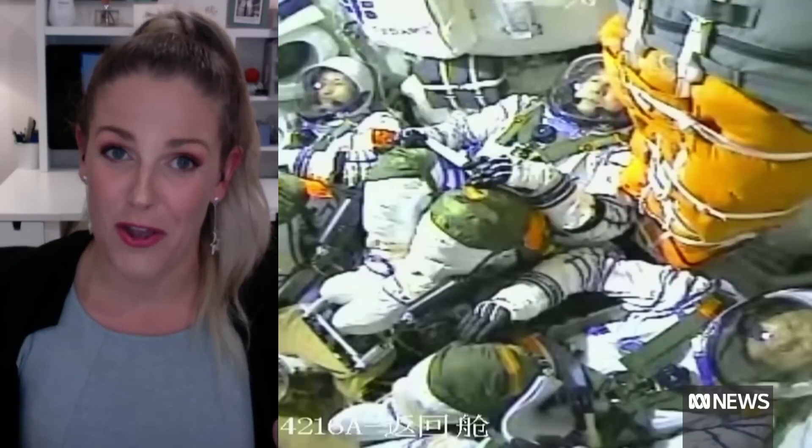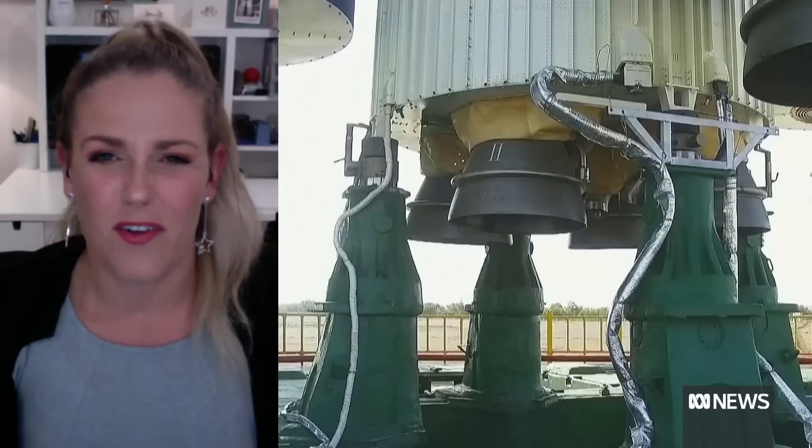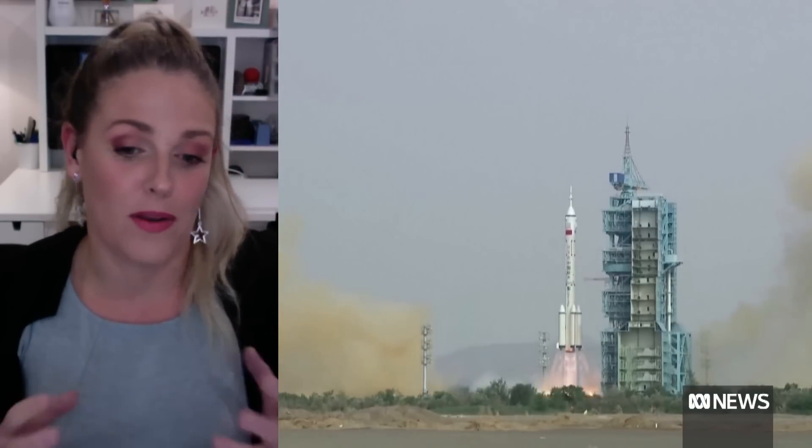They've made no bones about it — they want to go to the moon by 2030. And this is basically their sort of needed first step. They're calling it the third step, but it is sort of the most important one at the moment.